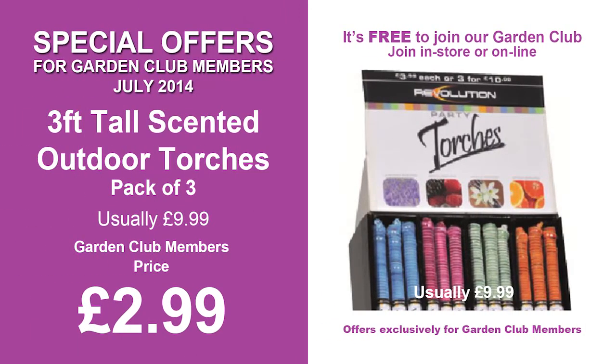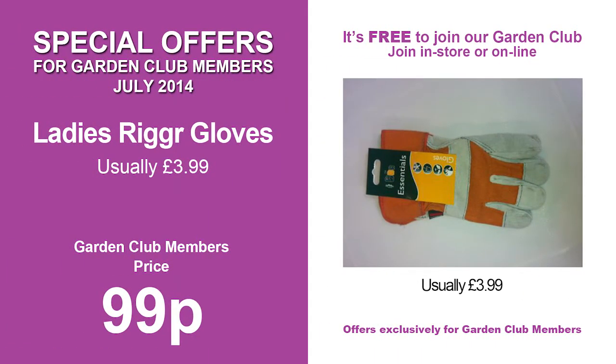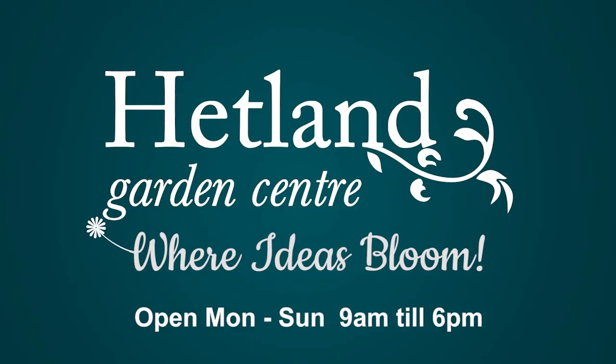This month's garden club offers include a three piece xylis knife set, three and a half meter window cleaning set, solar butterfly wind charm, three foot tall scented outdoor torches, umbrella ice mould and ladies rigger gloves. Hetland Garden Centre, Carruthers Town, Dumfries — where ideas bloom.